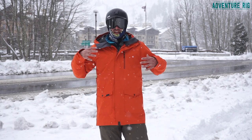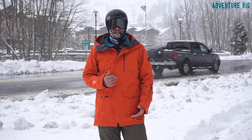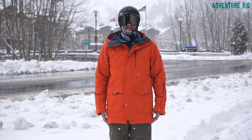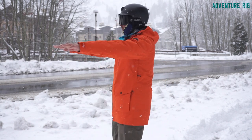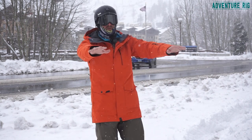First thing with this jacket: the fit. This is considered long and trim. I'm six feet tall, I have about a 32-inch inseam, and I'm 200 pounds. You can see just how long it is — it comes down to about my mid thigh. If I hold my hands out and kind of spin around for you, you can see exactly how the jacket fits.